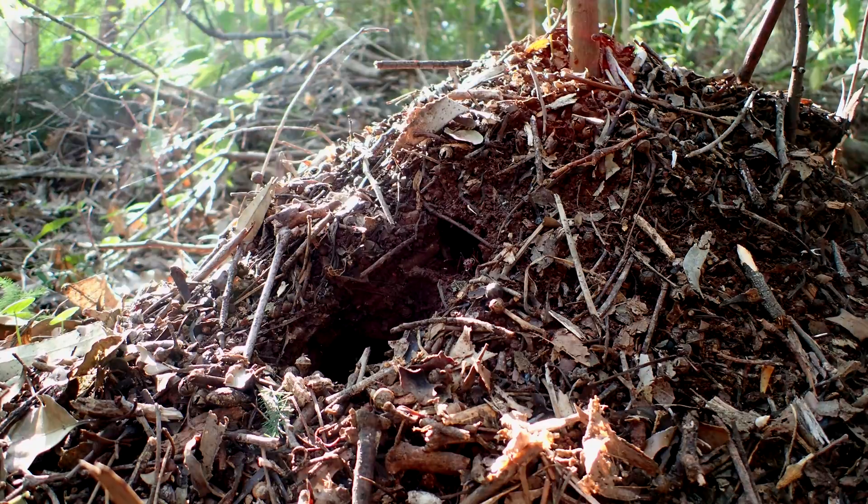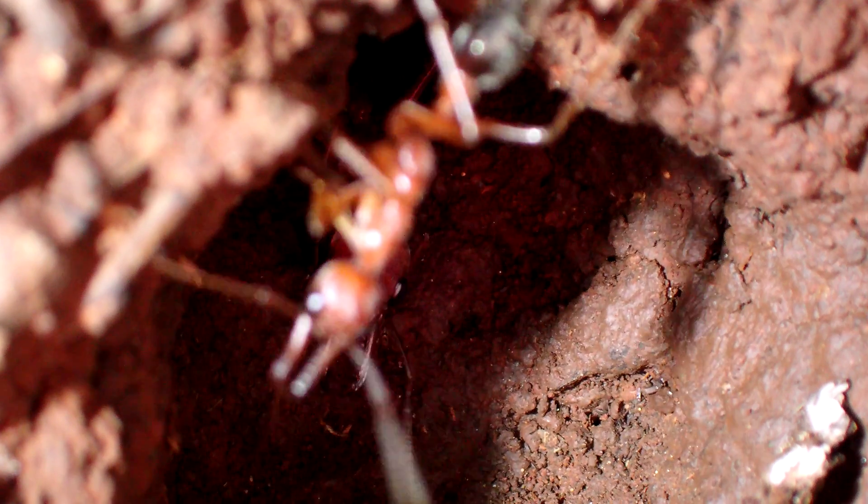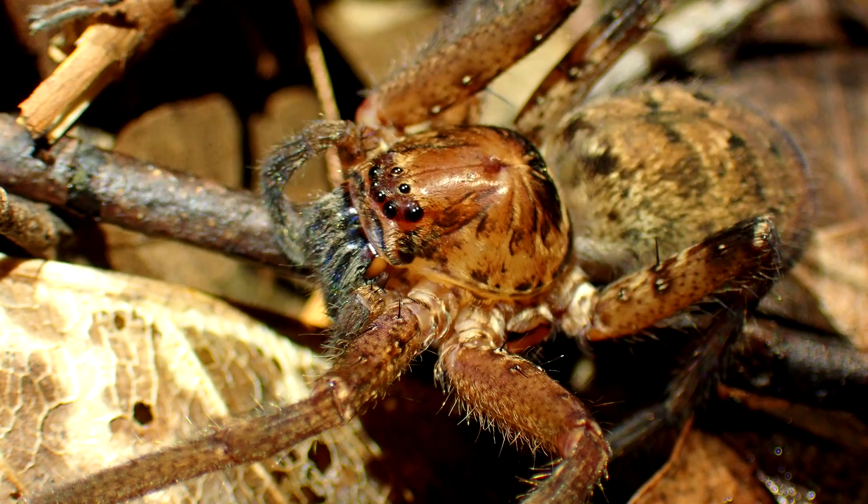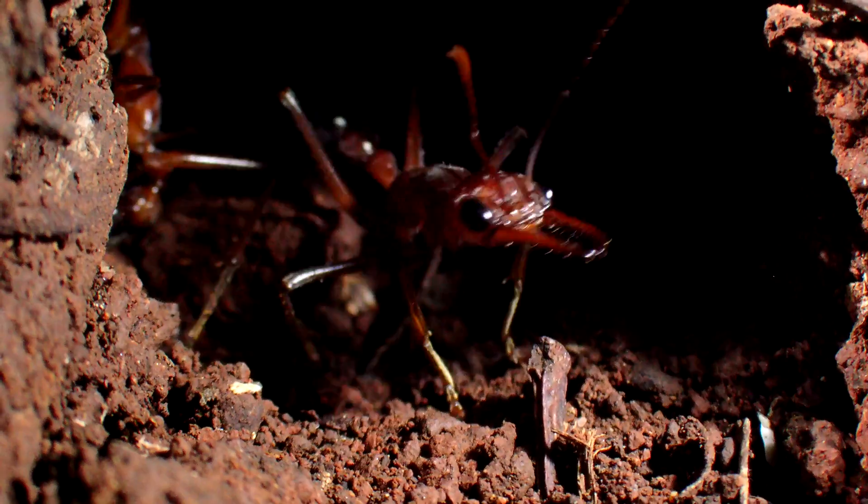There are usually two entrances midway up the nest, both facing the same side. The first thing one notices is the extraordinary size of these holes. The reason for the huge size is that these ants can capture large prey, such as small frogs, lizards, and large invertebrates, and they all need to go down into the nest.